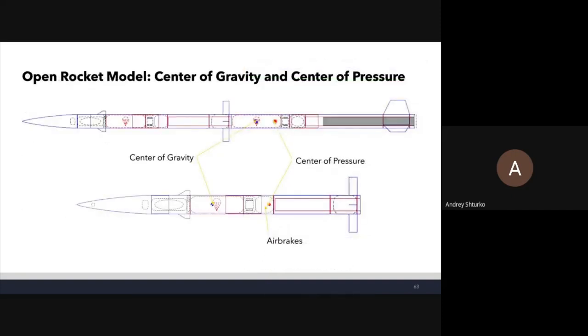The OpenRocket model shows the two stages together on top and the sustainer stage on the bottom. The red point is the center of pressure and the blue point is the center of gravity. Our center of pressure is where the air brakes are — we specifically designed the rocket so the center of pressure is at that location.